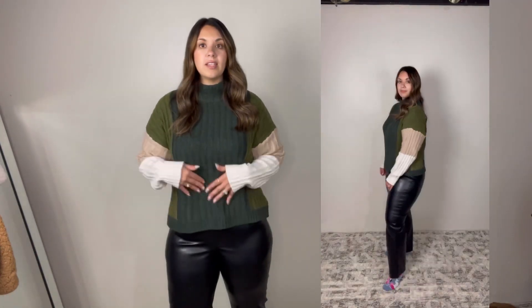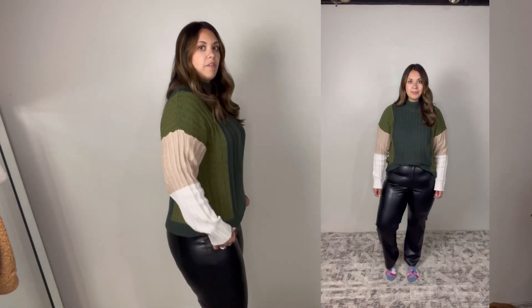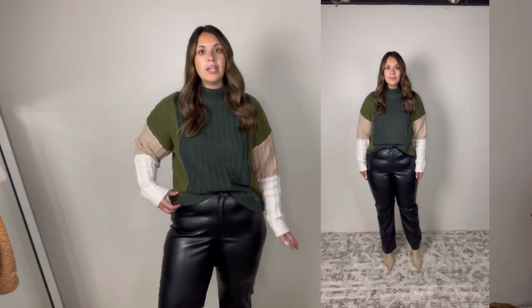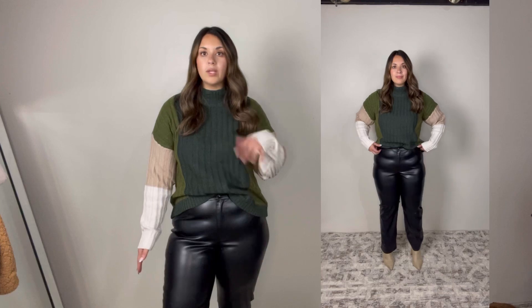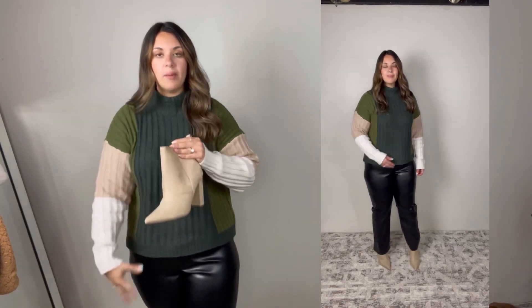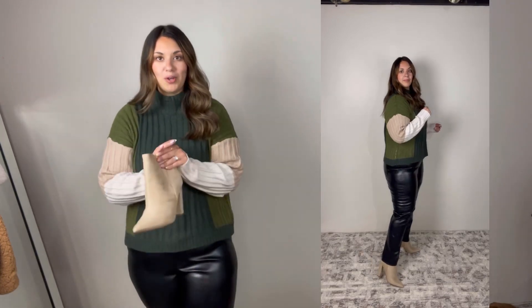This is the first outfit we're going to talk about. As you can see, I have this chunky knit sweater on. If you're a girly that doesn't like the front tuck, it's a little bit more boxier of a feel — definitely leave it untucked and it looks amazing. You can also do the front tuck and it still looks really good, really put together. I did a lighter shoe on the bottom so that way it breaks up the outfit just a little bit and also complements the sweater really well.